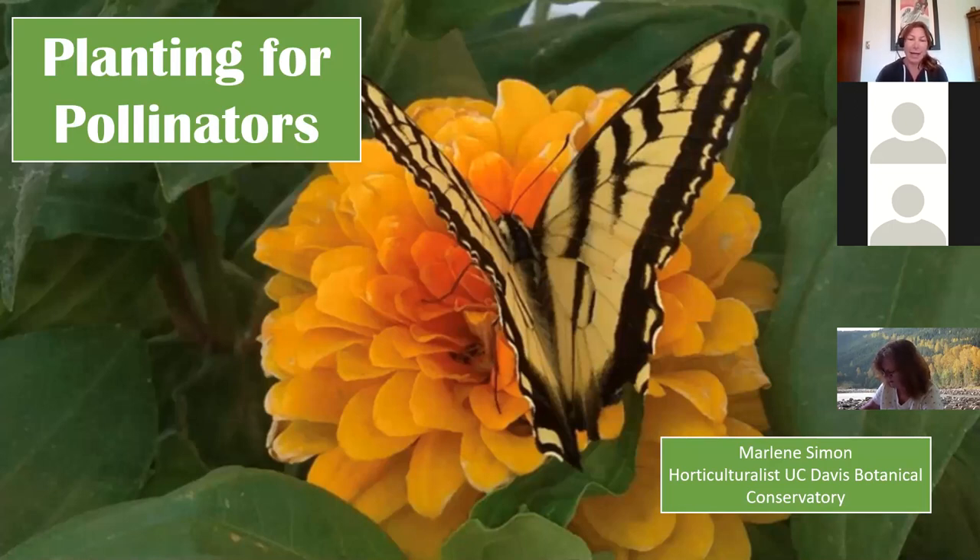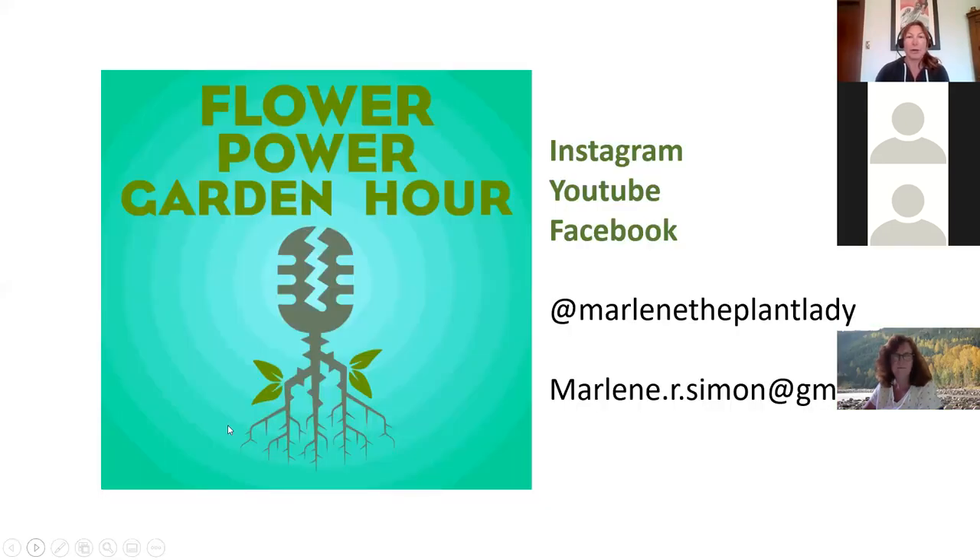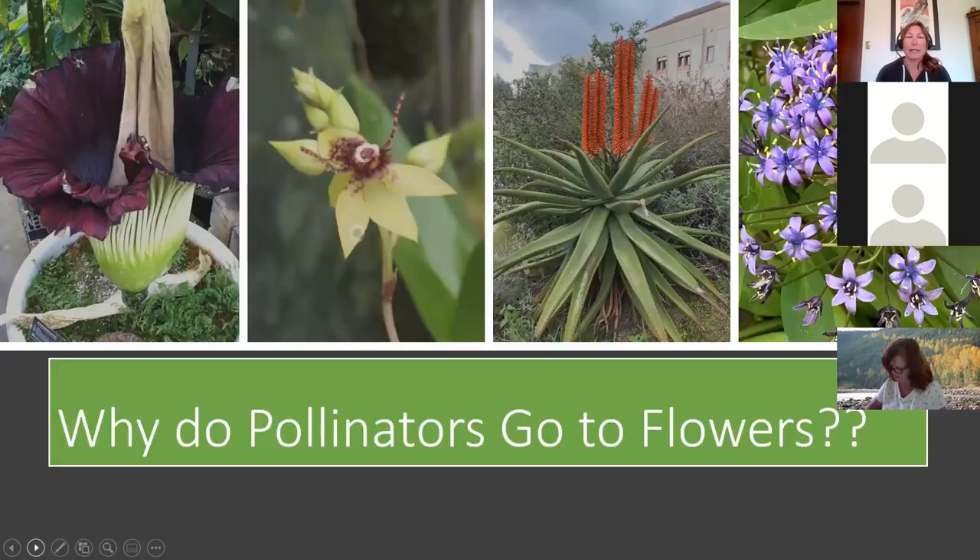I'm Marlene Simon, a horticulturalist at UC Davis Botanical Conservatory, which is normally open Monday through Friday, nine to five. We're closed due to COVID, but I go in every day because we have plants that need care. We consider ourselves a living museum with very rare and unusual plants. You can also find me on my podcast Flower Power Garden Hour on Apple iTunes, Stitcher, Google, and wherever you listen to podcasts. On Instagram, YouTube, and Facebook I'm at Marlene the Plant Lady, and you can email me at marlene.r.simon@gmail.com.